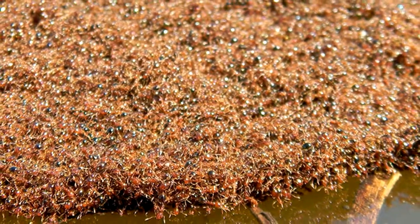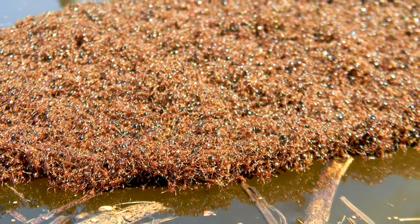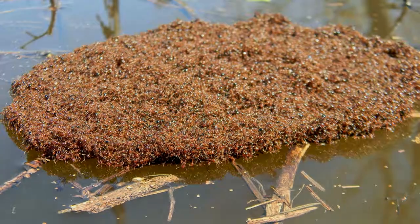These ants can remain like this for weeks and can carry hundreds of thousands of refugees on their backs. Such rafts have been created in laboratory experiments in as little as 100 seconds.